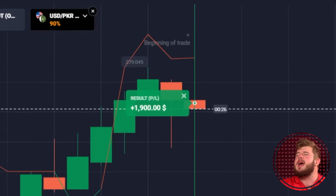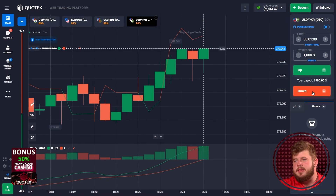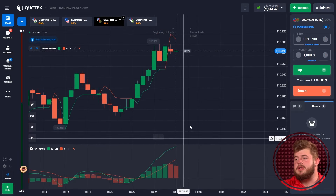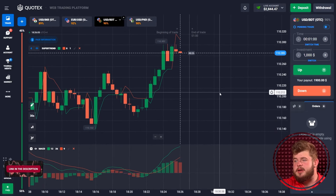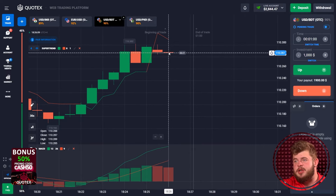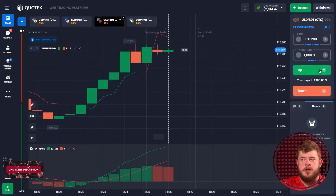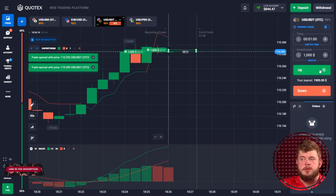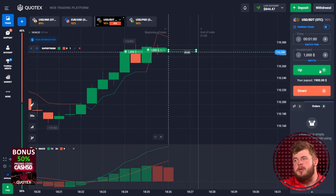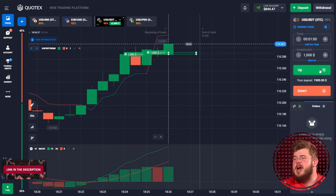This trade was also a profitable one — we have around $3,000 on the account. Now let's continue; we still need to do much more. Concerning this trade, you can clearly see that according to the MACD indicator, price is now in the buy zone, and I expect the continuation of the current growth. I expect the price will make a new high and break through the current resistance level. That's why I'm investing $2,000 in this trade, expecting the continuation of the current movement.